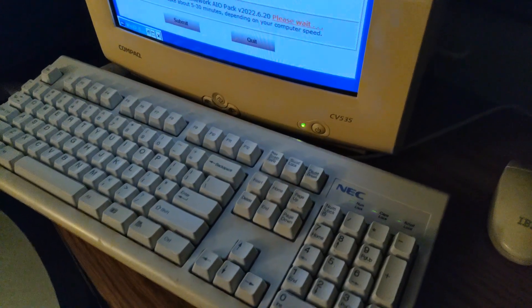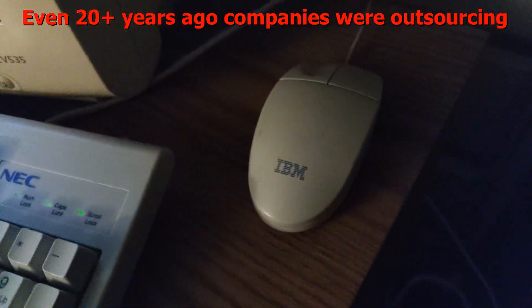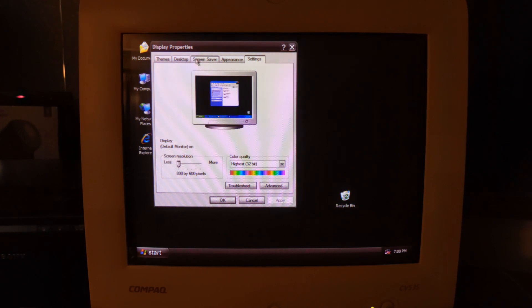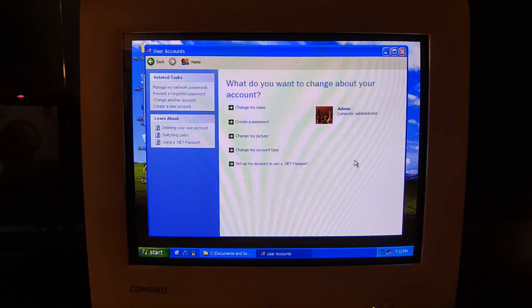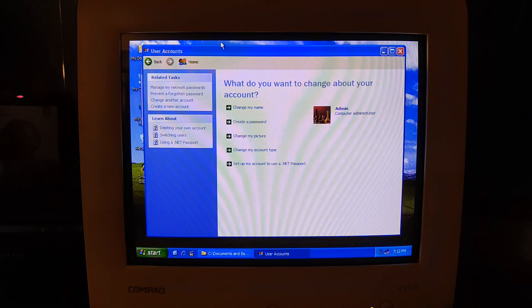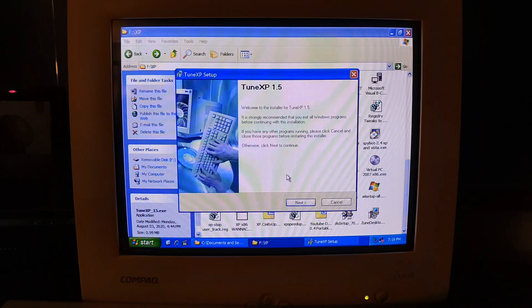We have our compact CV535 monitor made by Samsung, NEC keyboard made by Chicony, and a Logitech IBM mouse. Let's just do 800 by 600 for the video's sake. I changed the picture to that one because that's how I did it on the Dell computer we had — our first computer that was connected to the internet. We got internet in 2004 — SBC Global. Not going to do any upgrades to this system other than put the video card back in.